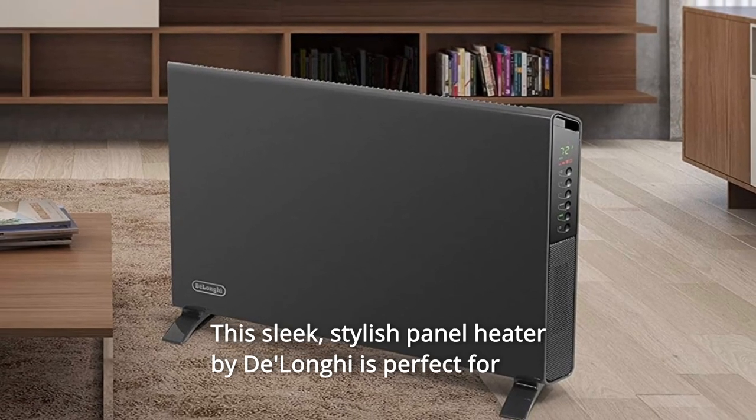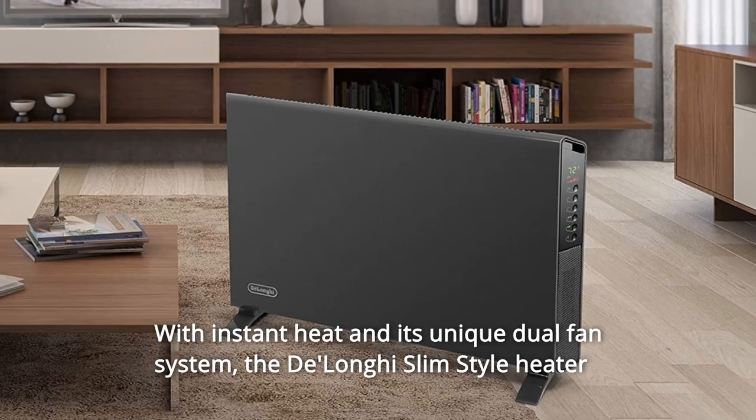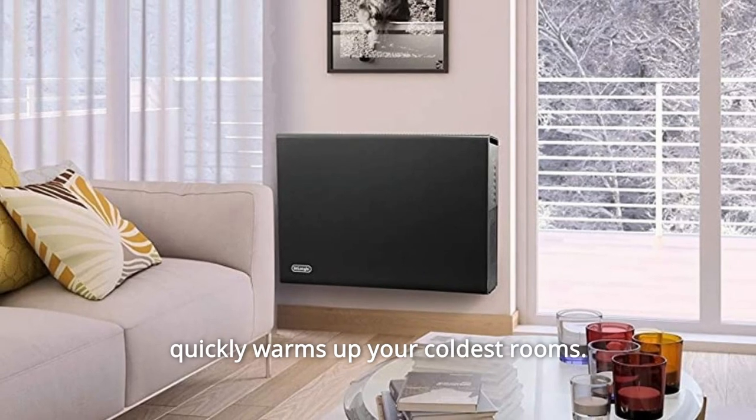This sleek, stylish panel heater by DeLonghi is perfect for any application and any decor. With instant heat and its unique dual fan system, the DeLonghi Slim Style Heater quickly warms up your coldest rooms.